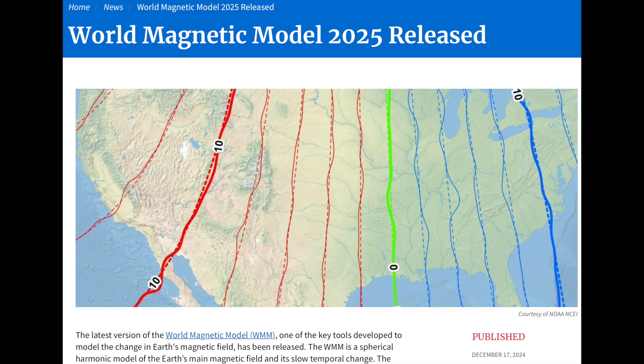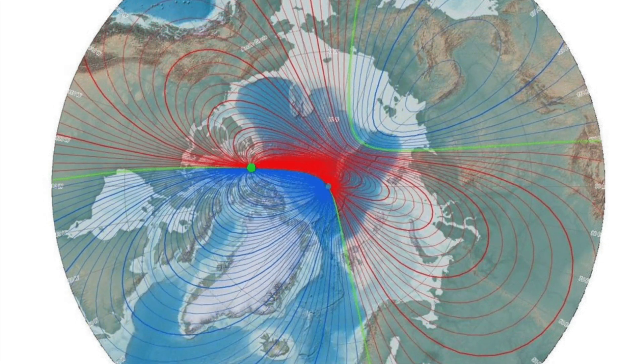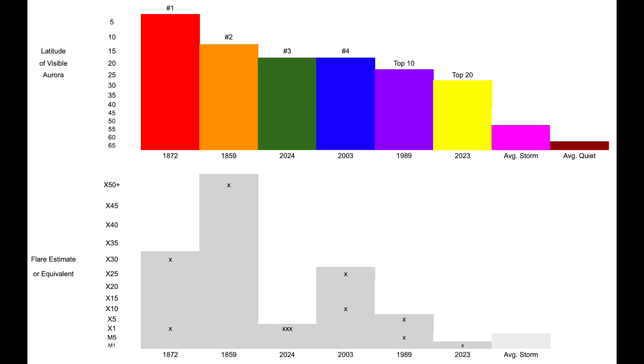We mentioned yesterday that the new model of the magnetic field is out — the 2025 update to the model data is in there, but it has not yet been applied to the graphic, interactive, or the annual report. We found out yesterday that report may not come out until next month, so we had some consolation prizes yesterday. Hopefully you caught the second video yesterday afternoon where we went over the chart and how auroral displays are a huge sign of the magnetic pole shift.